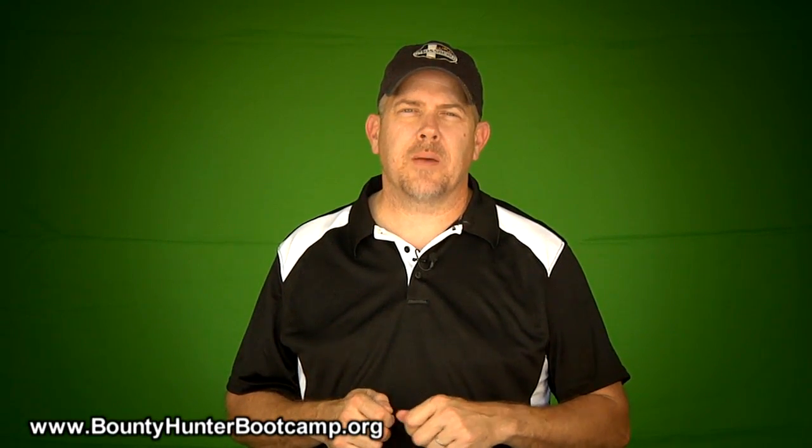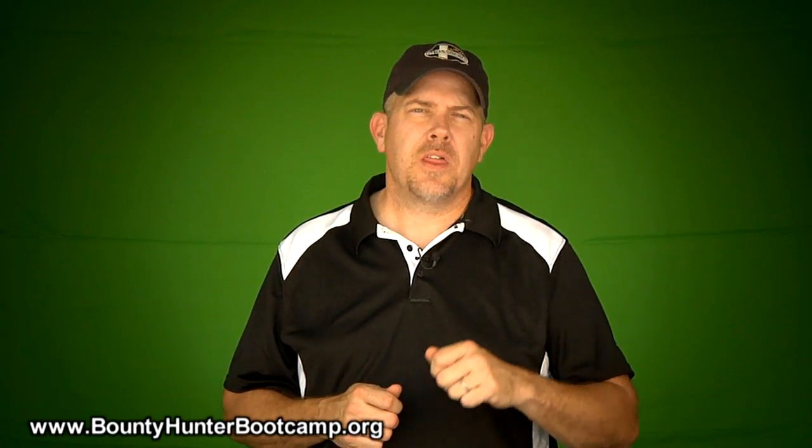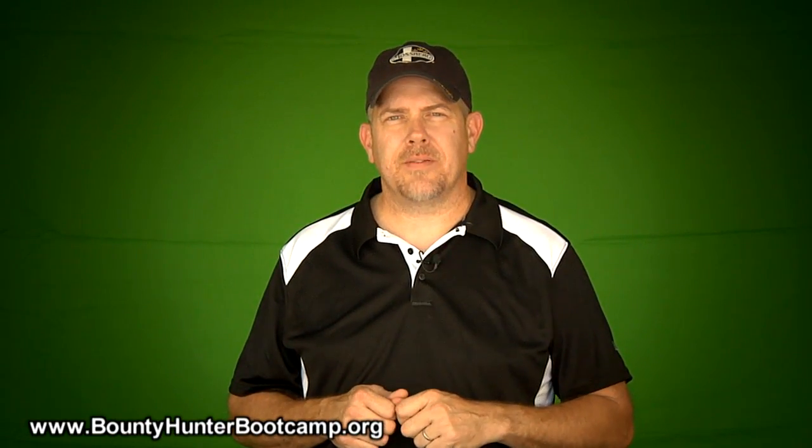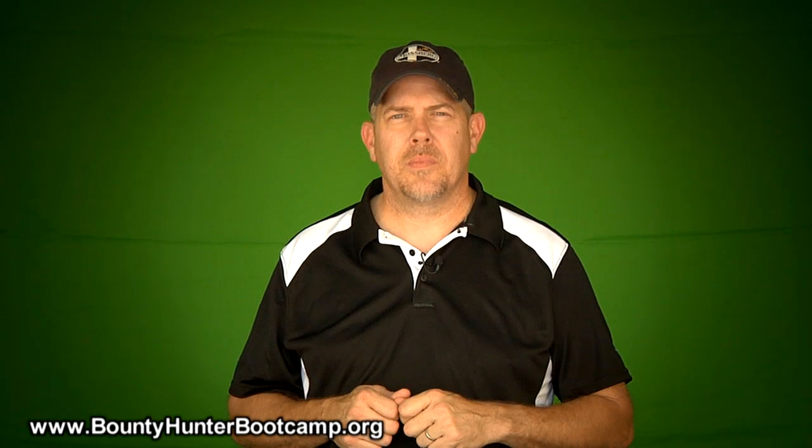Our goal at Bounty Hunter Bootcamp is to make you a success. Thank you so much for watching. Check us out on the web at BountyHunterBootCamp.org and like us on Facebook, Bounty Hunter Bootcamp. Thanks for watching.